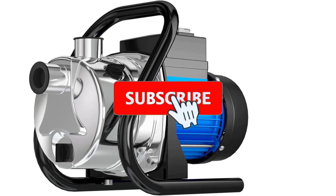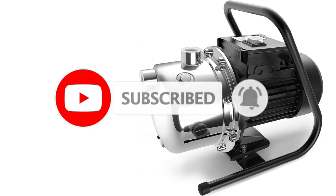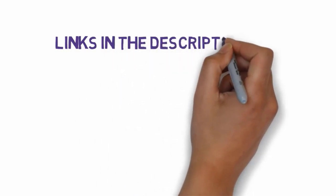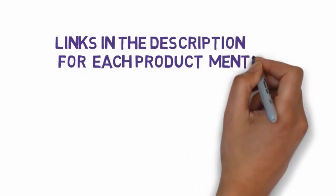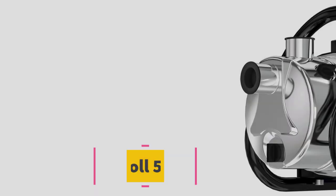Are you looking for the best water pumps? In this video we will look at some of the 10 best water pumps on the market. Before we get started, we have included links in the description, so make sure you check those out to see which one is in your budget range.